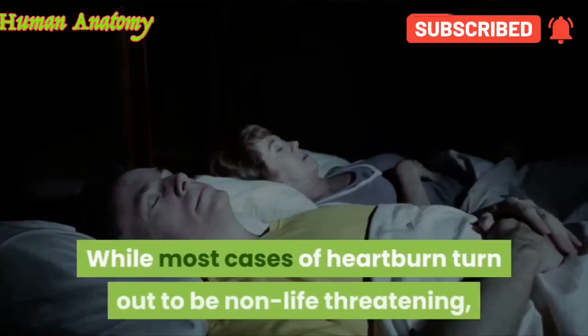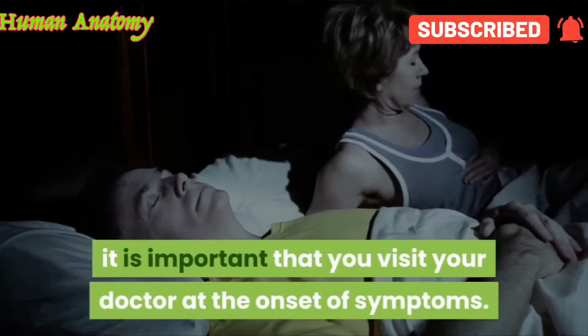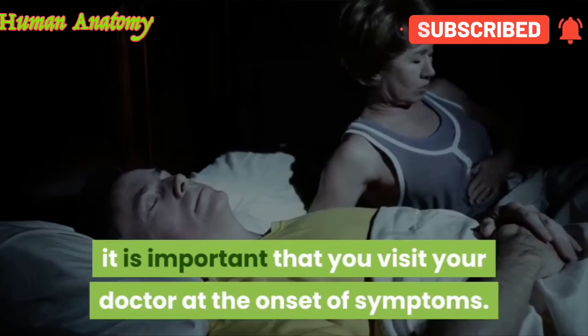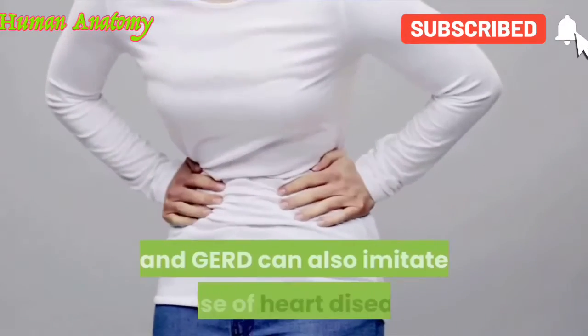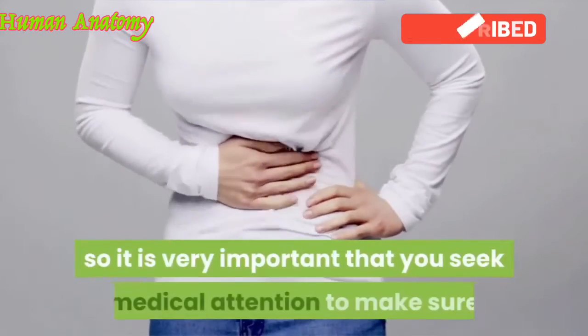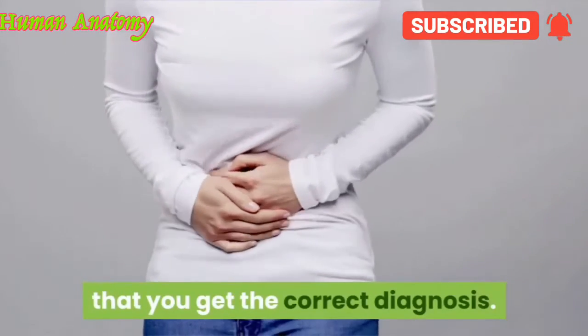While most cases of heartburn turn out to be non-life threatening, it is important that you visit your doctor at the onset of symptoms. Unfortunately, the symptoms of both indigestion and GERD can also imitate those of heart disease, so it is very important that you seek medical attention to make sure that you get the correct diagnosis.